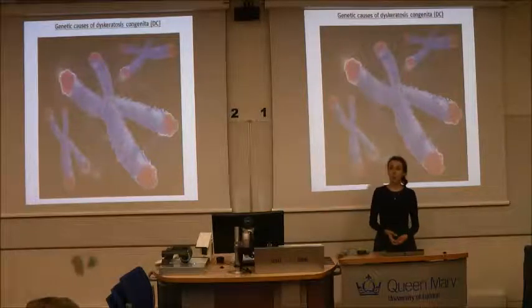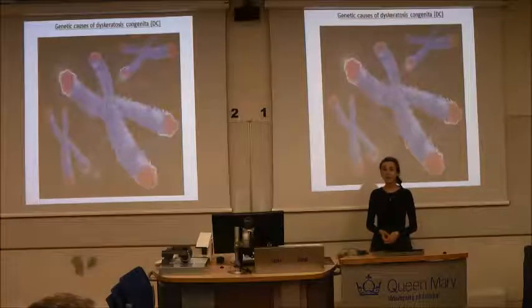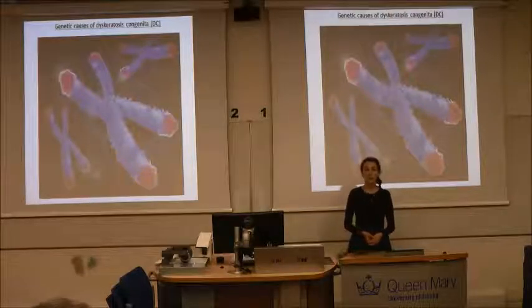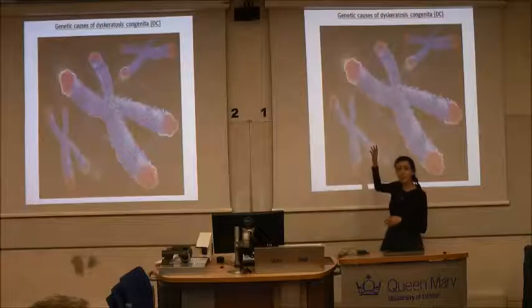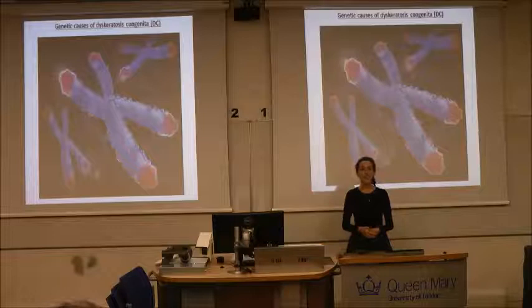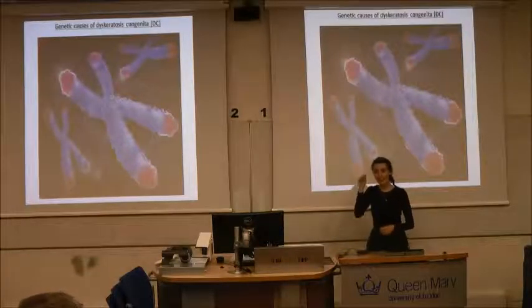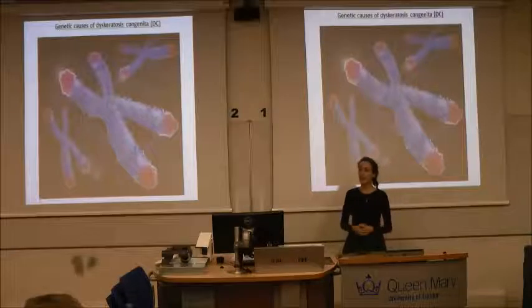Some of the genes that we already know about that can have errors in DC encode for proteins important in the protection of DNA itself. Our DNA is capped by special structures called telomeres, and telomeres serve to protect the DNA from damage — similarly to how a shoelace has a little bit of plastic cap at the end, which stops it from fraying and wearing out.